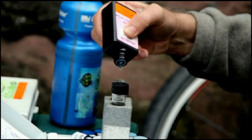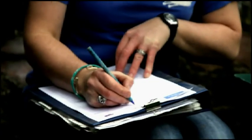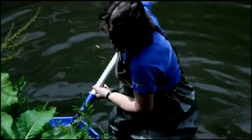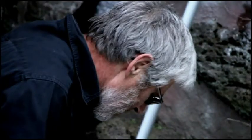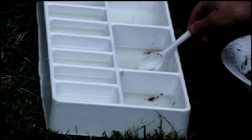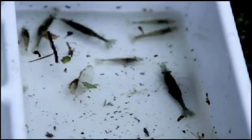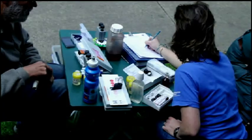Luckily for the native wildlife, community groups such as the Friends of Merri Creek have been tirelessly working to save this waterway. These are just a few of the Friends of Merri Creek members volunteering their time to test the water for ammonia, phosphate, plus macroinvertebrates, which are tiny creatures living on the banks of the water's edge. The results get sent to Melbourne Water to be entered into a database for water quality around the state.